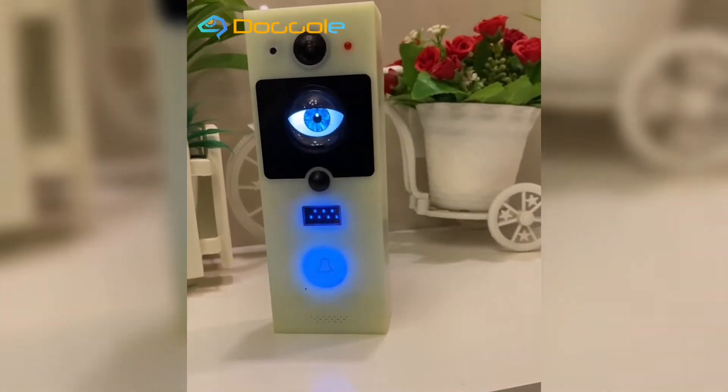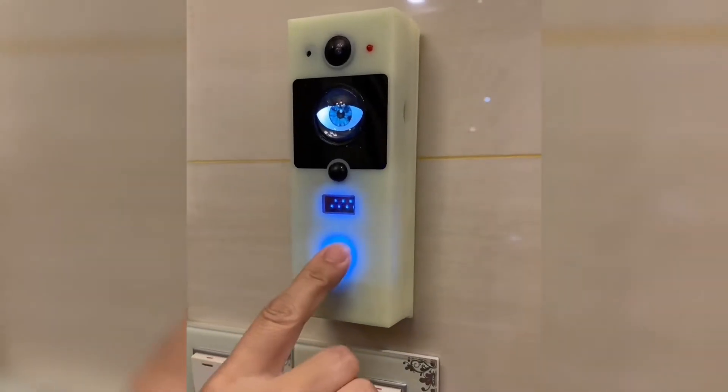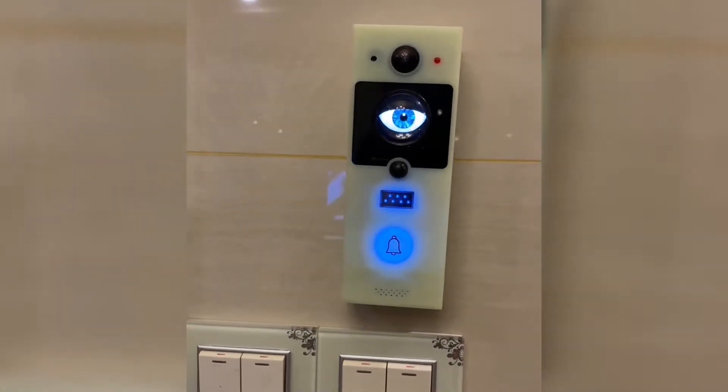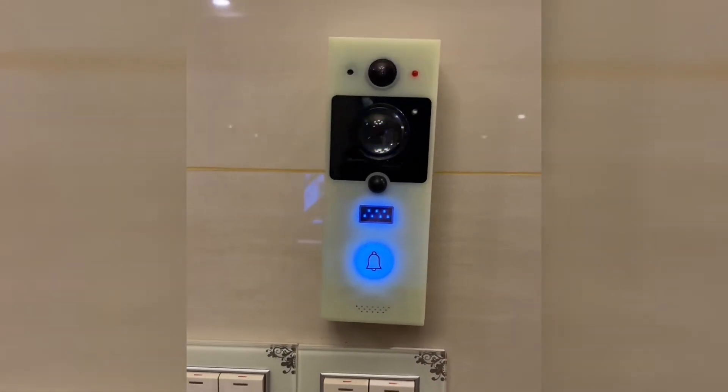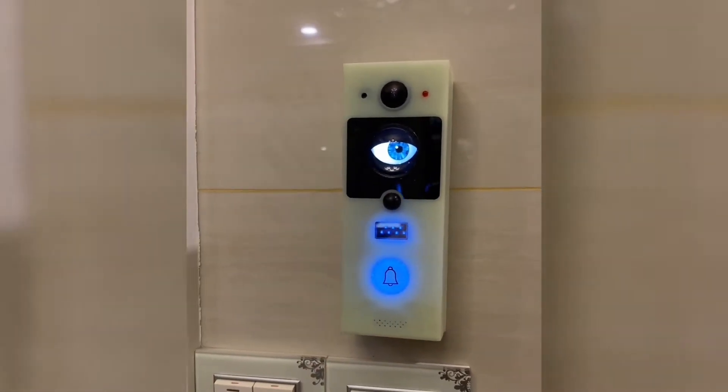How does it work? When the visitor approaches the video doorbell, the infrared human sensor will sense the signal and trigger the artificial biological eye to work. This eye will move like a real human eye, as if it has a soul — an amazing effect and very interesting.